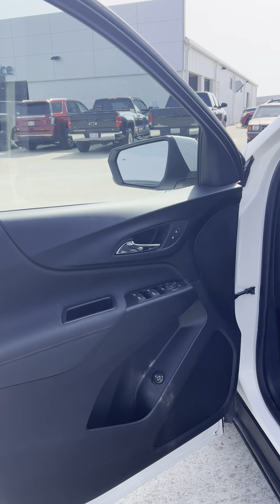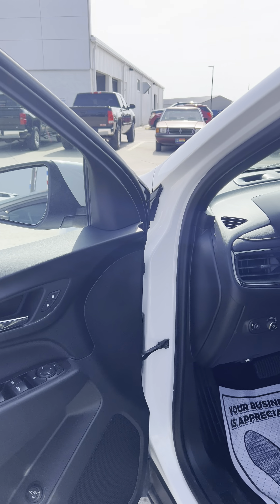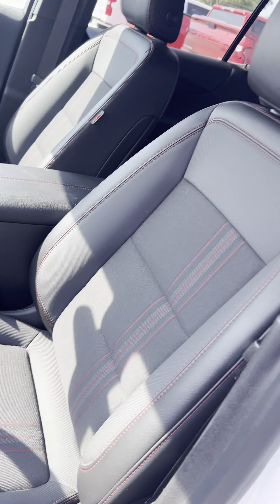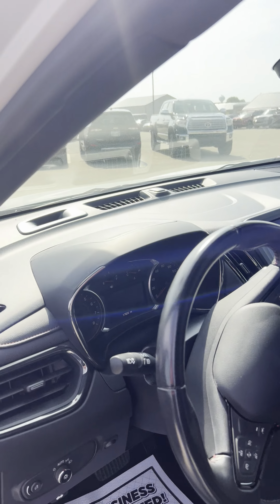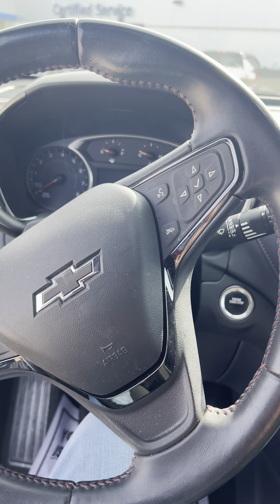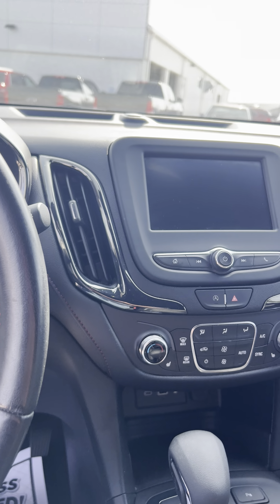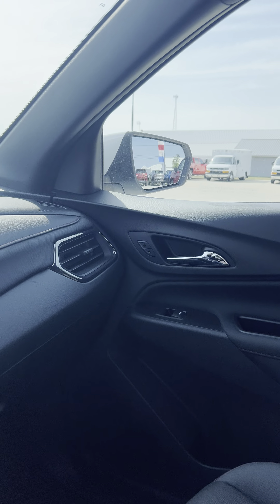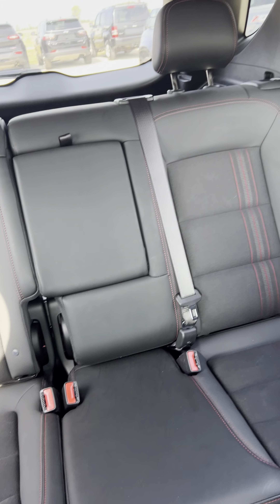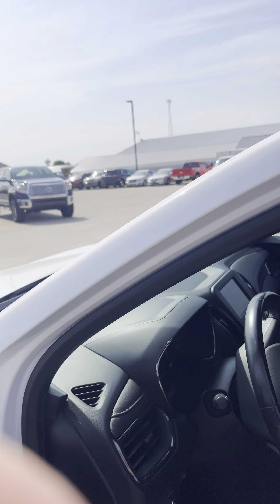Extremely nice vehicle. As you can see, it's got the black and red accented cloth interior. 17,300 current miles on it. Does have lane departure, heated seats. Very clean on the inside. Rear park assist. Very well equipped.